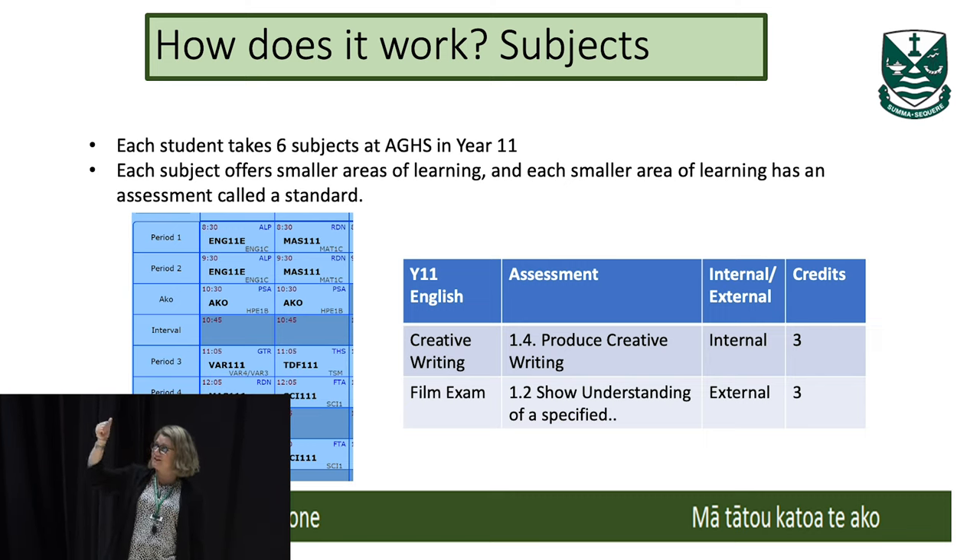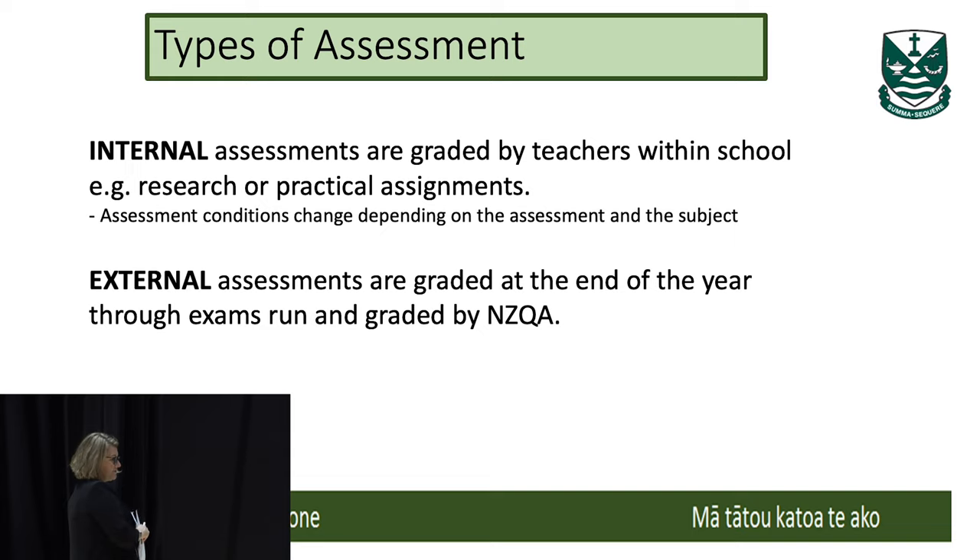She's got six subjects: English, Visual Arts, Maths, Geography, and Science — I think the sixth is Fabric Tech. Within each subject there will be a number of standards that your daughter will work on. Within those standards, they'll either be internals or externals. Internals are the internally assessed standards; externals are the exams at the end of the year.